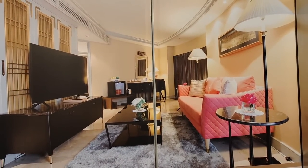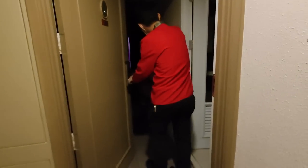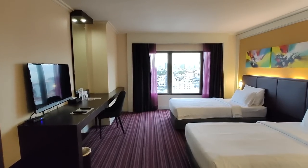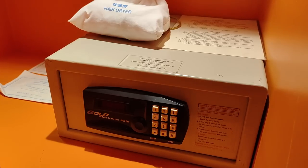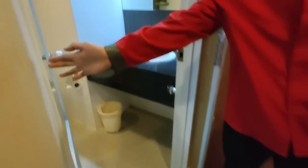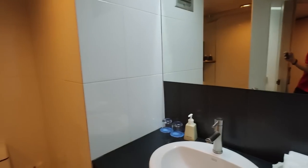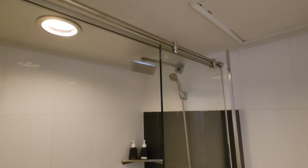The rooms here look quite nice, at least in the photos. That's a very good-sized room. I like the desk — you can do some work. A fridge, a safe, and slippers too. And the bathroom — very important. Rain shower.